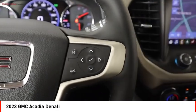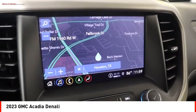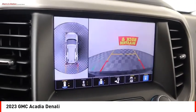Braking assist, power brakes, ambient lighting, voice activated navigation system, and rear view camera.